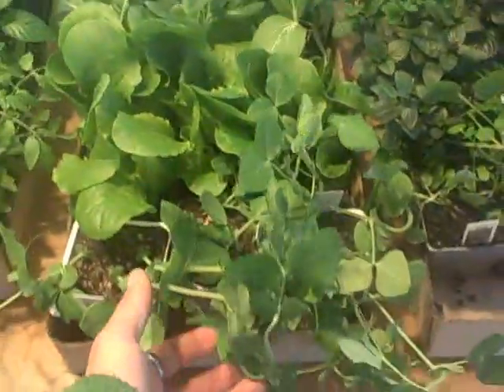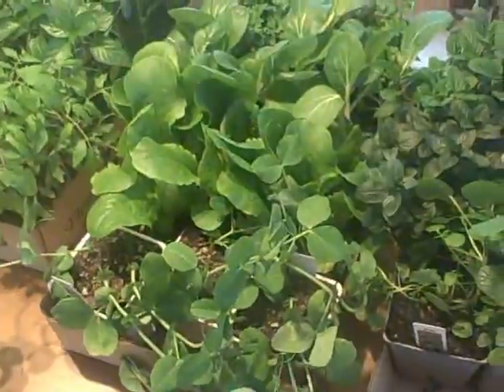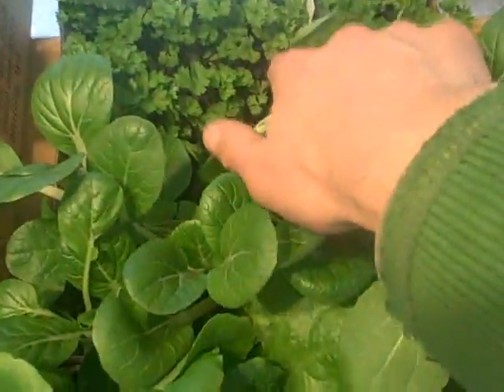I also got sugar snap peas that I'm going to plant next to my orchards — they will use my small trees as a climbing trellis. Some lettuce just because, some bok choy just because, and some parsley because I wanted it.